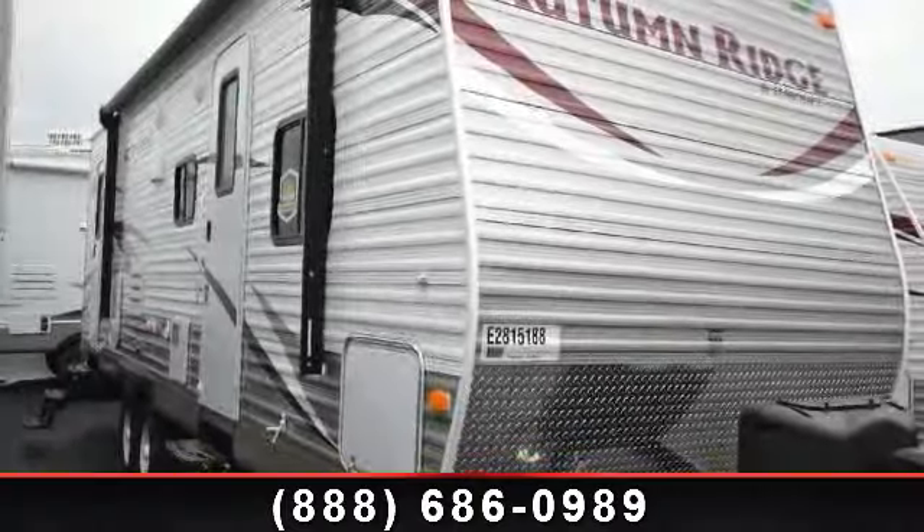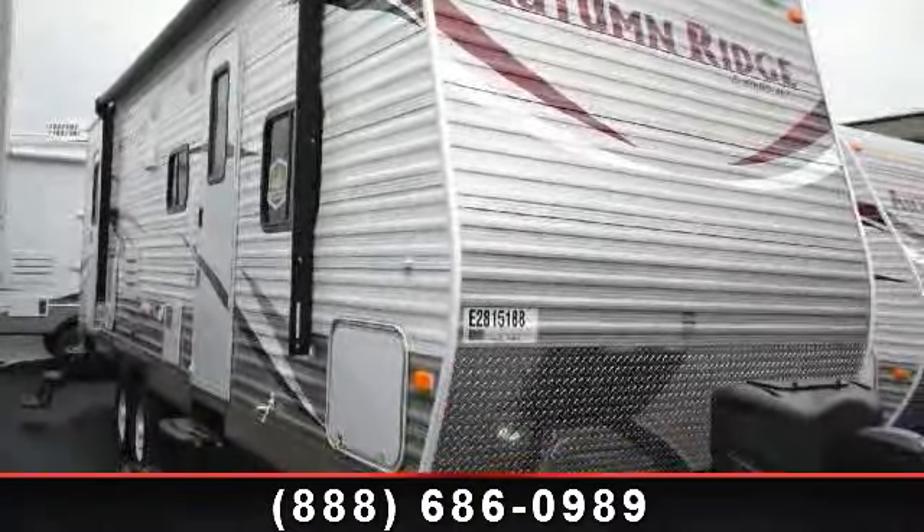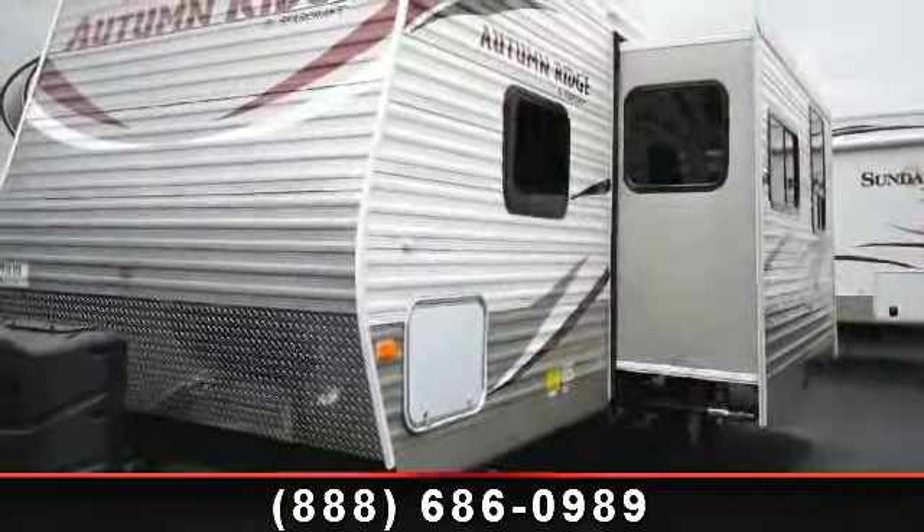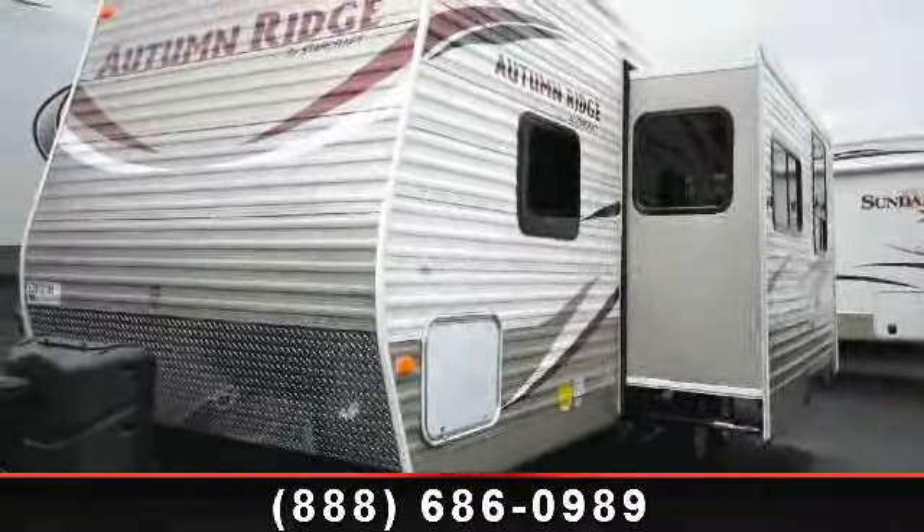Imagine yourself in this 2014 StarCraft Autumn Ridge. Whether you are planning on vacationing, adventuring, or just relaxing, this travel trailer does it all.